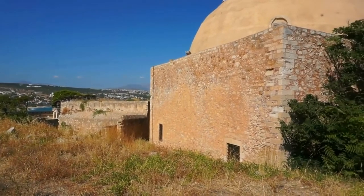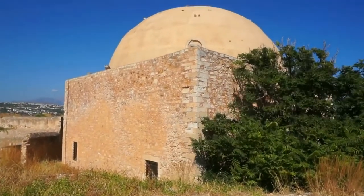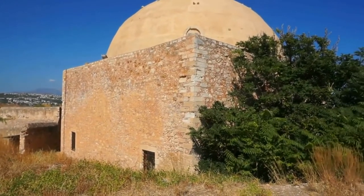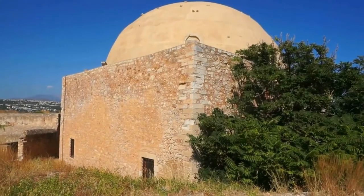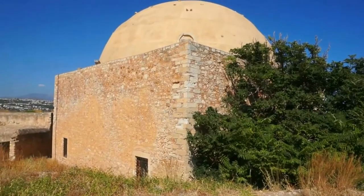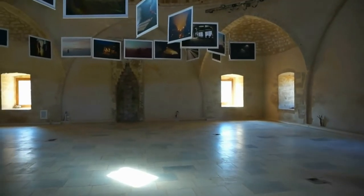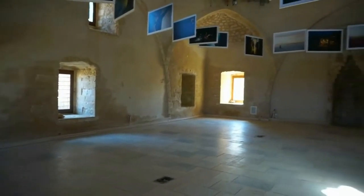Moving towards the western side of the fort we find this magnificent structure — a square building built by the Venetians as a Catholic church. It was converted in 1646 into a mosque by the Ottoman Turks, and it is now a museum. It is absolutely magnificent inside.